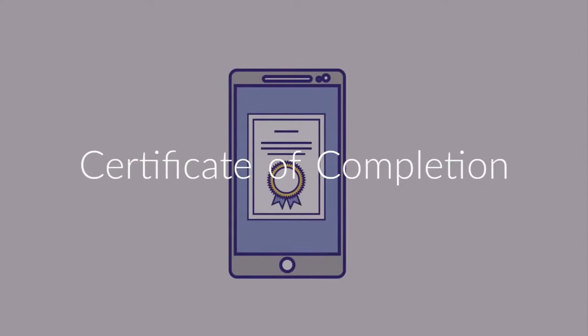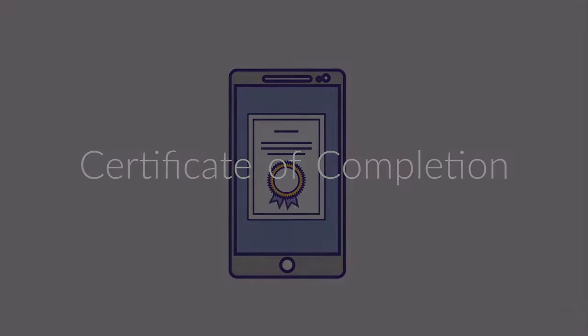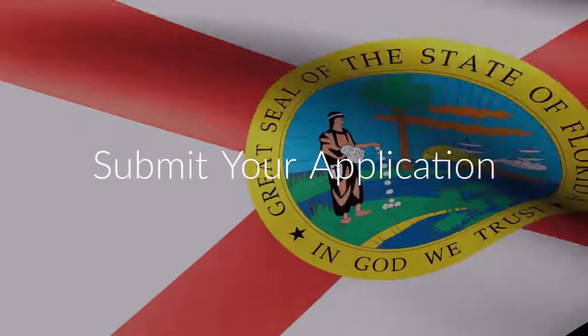Upon completion of the course, you will be awarded a certificate of completion, which you can immediately download to submit your application to the state.